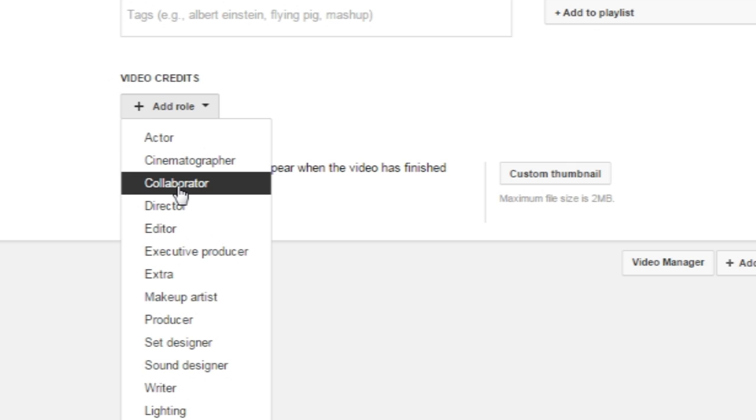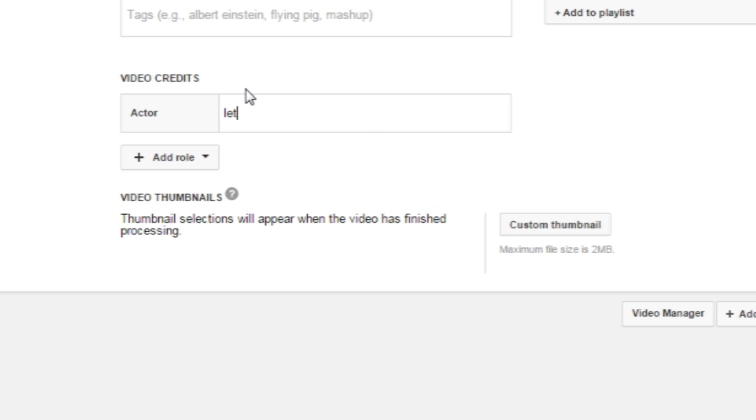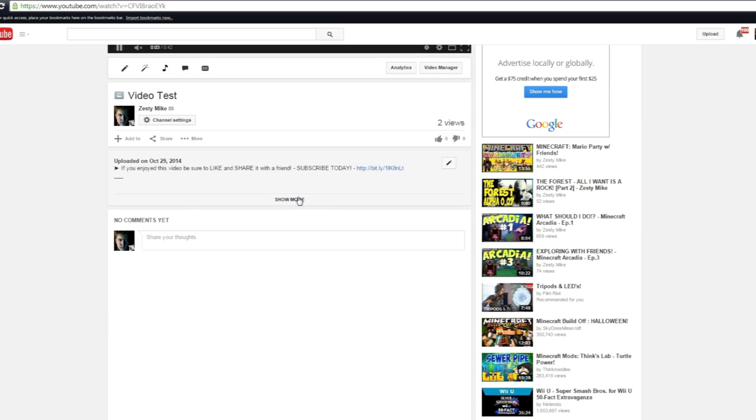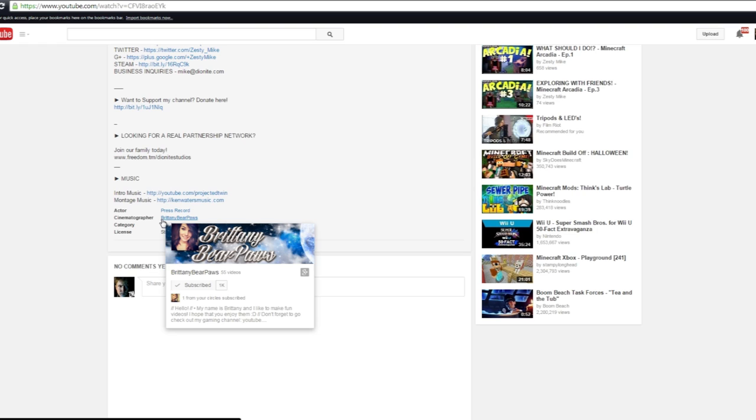It seems like it's highly targeted towards film people, however with gaming you could do collaborator or whatever. If you're a gamer you can choose collaborator, actor, director, or whatever role fits. You can type in the channel name and select it, and then it adds the Google Plus information. When you go to the video you can hit 'show more' and down at the bottom it's actually going to show who the person is, and you have the option to subscribe to them.